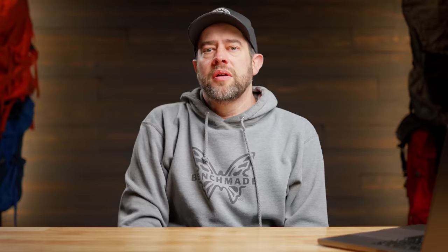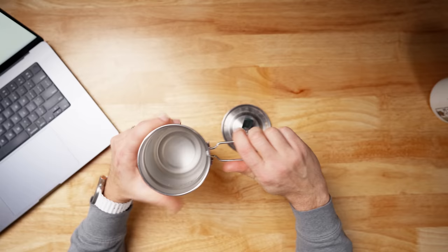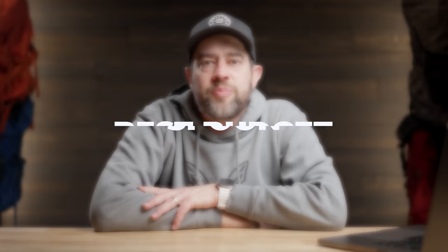Next category: best budget cook pot. It's the stainless steel Stanley adventure kit — about a 700-800ml pot. It has a great handle that locks, and it is bombproof. You could drop this off a 10-story building and it would barely dent. It's a little heavy, but it will last an eternity.